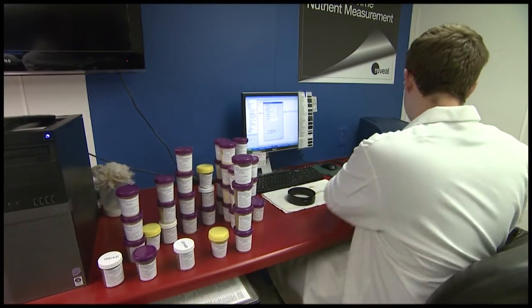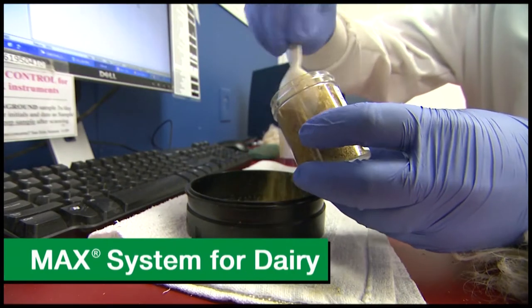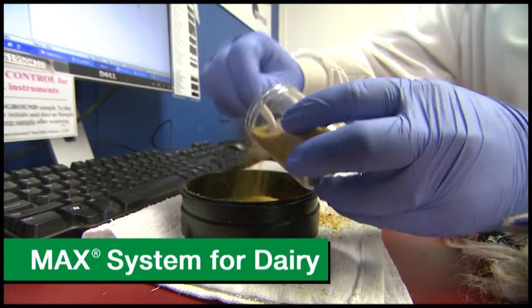Your feed sample results enter our global system that connects the lab to your Cargill consultant, who builds your herd's ration in Cargill's proprietary formulation software known as the Max System for Dairy.